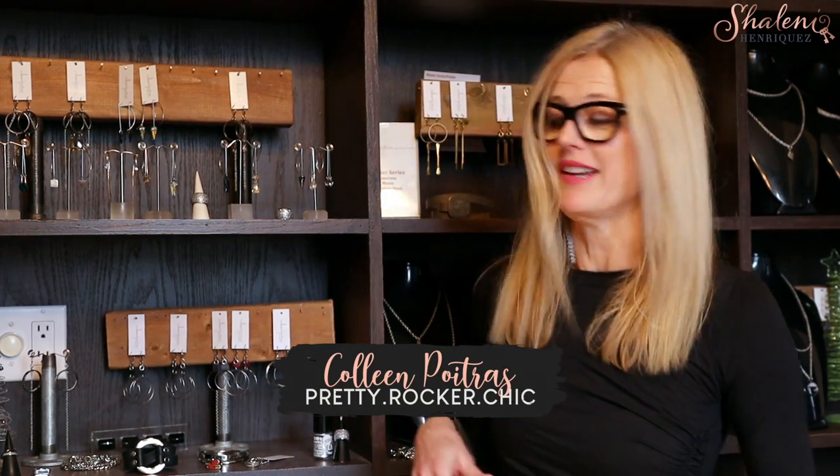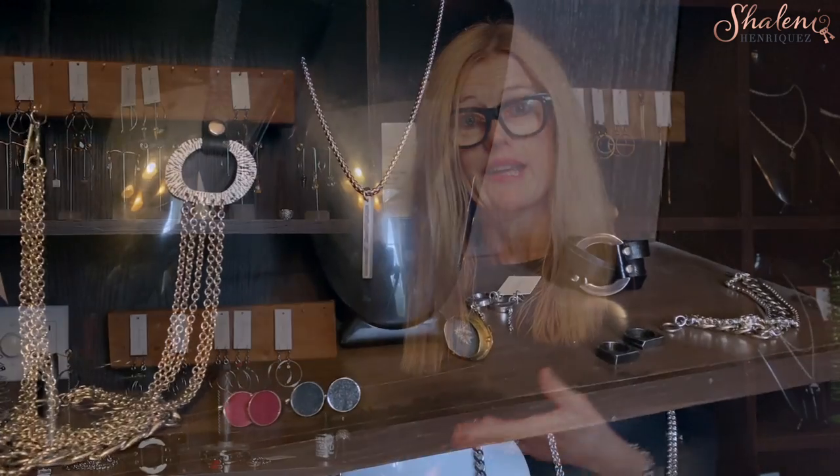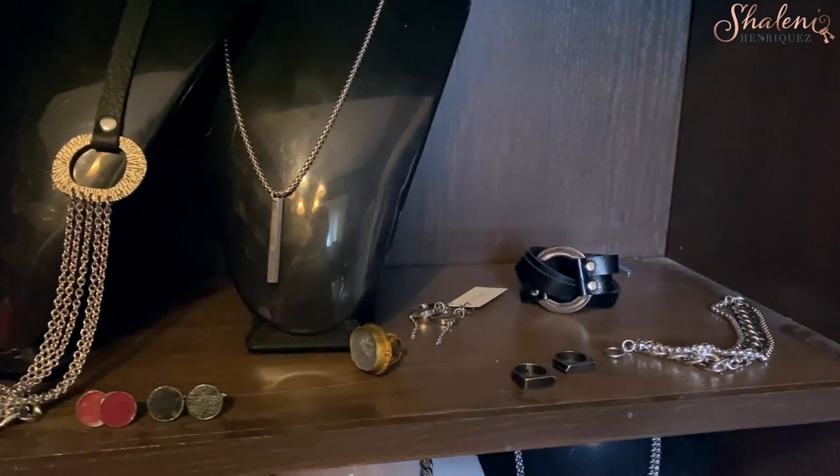I'm Colleen Poitra and I'm the owner-designer at Colleen Poitra Pretty Rocker Chic Accessories. I've been doing this for a number of years now and really a lot of the work that I do is leather-based, concrete-based, stainless steel — so it's a real mixture of those elements.